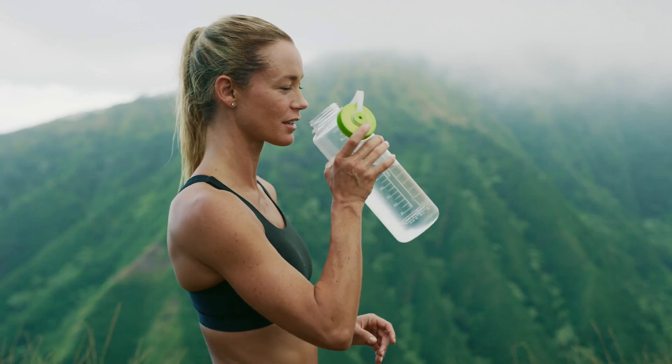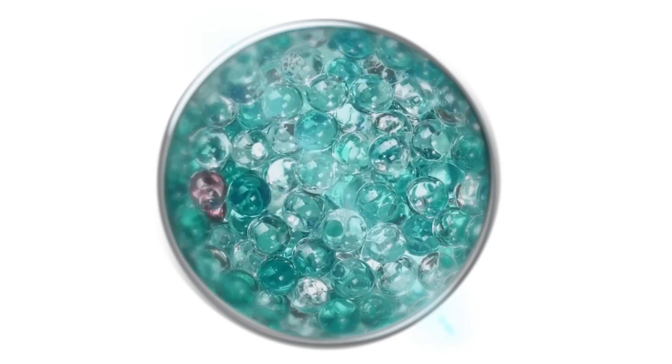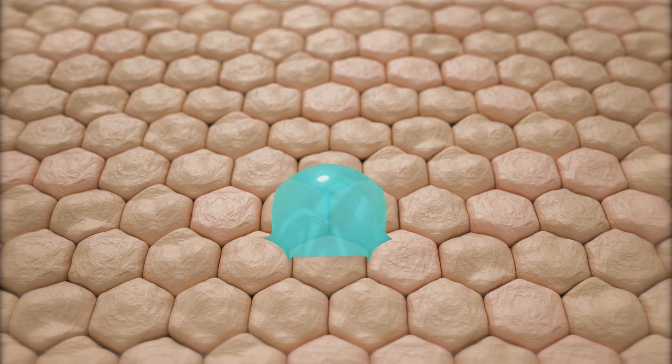Hydration is key. Staying hydrated is essential for glowing skin. Drink plenty of water throughout the day to keep your skin supple and healthy.